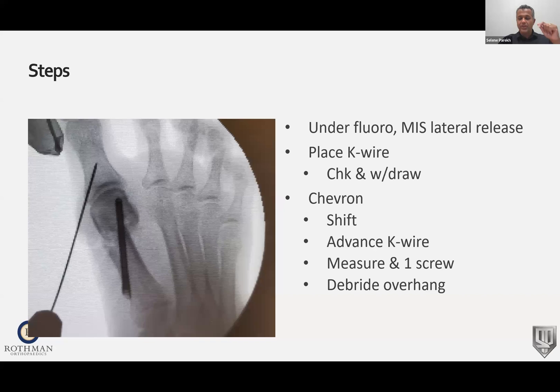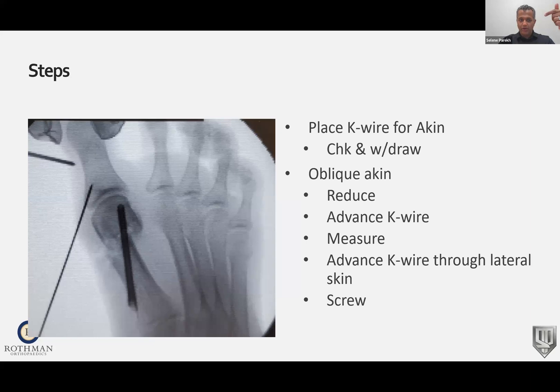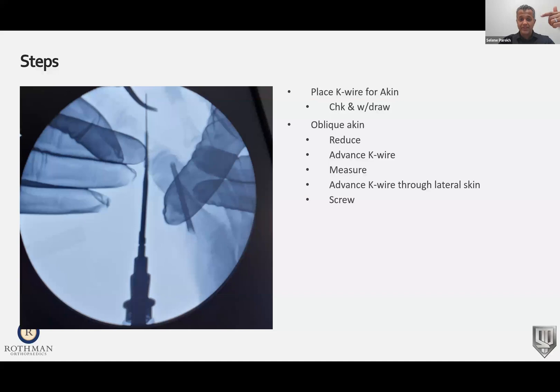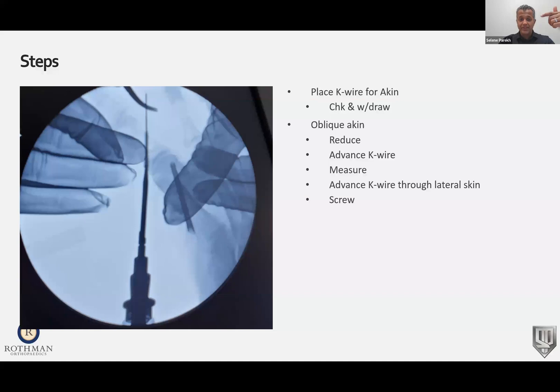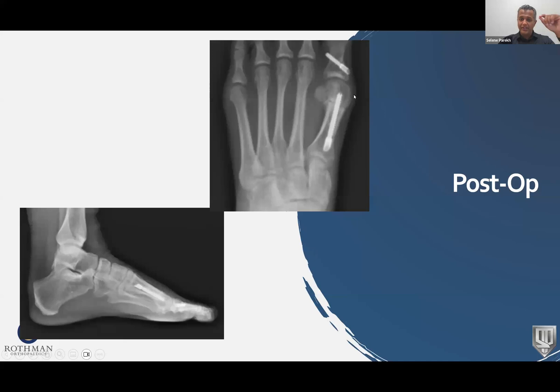We then usually want to cut the next bone down on the toe — the one right by your nail — doing the same thing: placing a wire, taking the burr, doing another cut, advancing the wire, and putting a screw across that as well. When we're done, the bunion looks straight with one, two, or three screws depending on how much a patient may need. From this x-ray alone, you can see that the big toe is much straighter and the bump on the inner aspect of that big toe is gone.